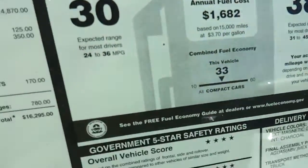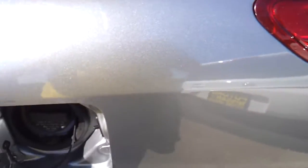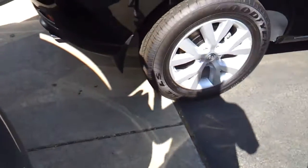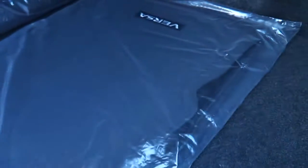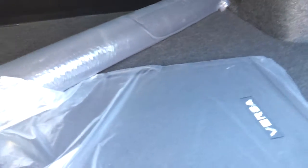EPA estimates are 30 city, 38 highway. Total vehicle price is $16,295. It does run on regular unleaded fuel. There's a nice amount of cargo room with rubber floor mats. This competes with the Kia Rio, Toyota Yaris, Ford Fiesta, and Chevy Sonic.